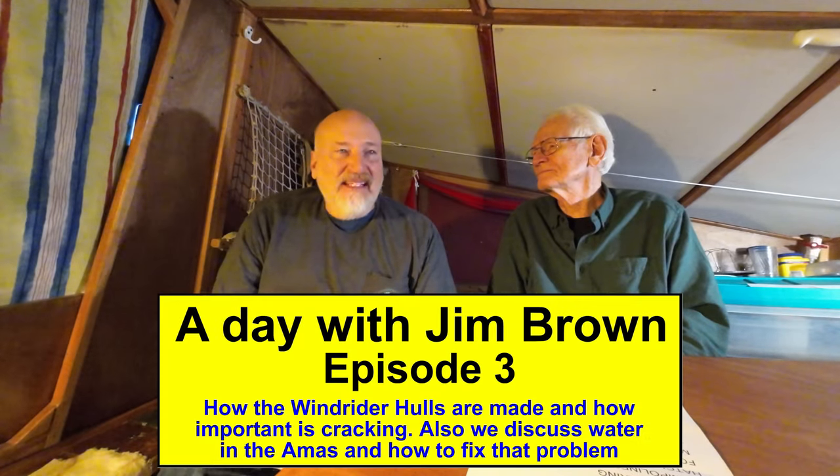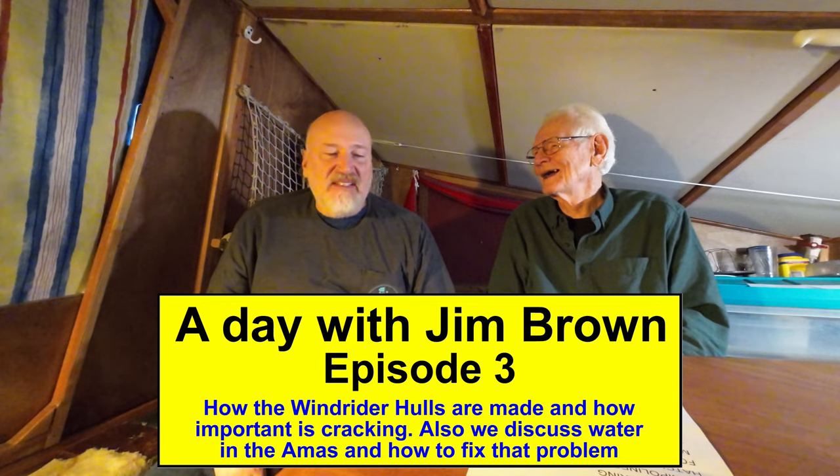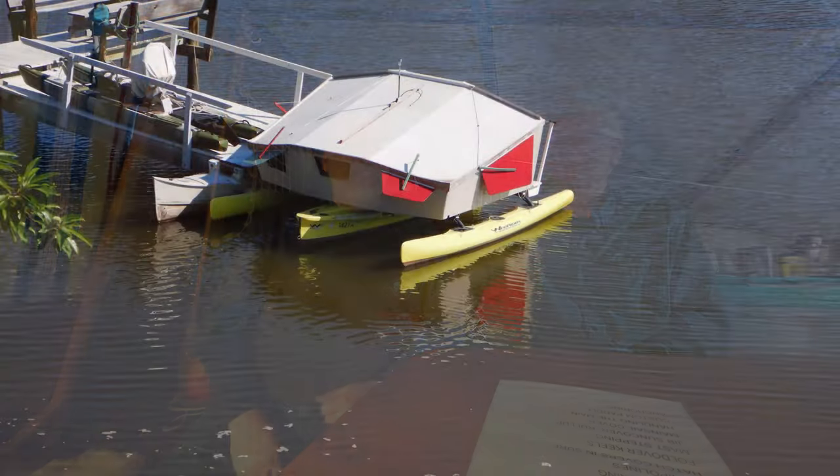Hey guys, welcome back to the channel. We have the famous Jim Brown, the designer of the Windrider 17. We're going to go through all his thoughts here, go over the design and the origins of the Windrider 17. We're actually sitting in his Windrider 17 right now.